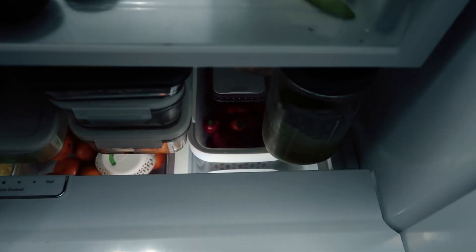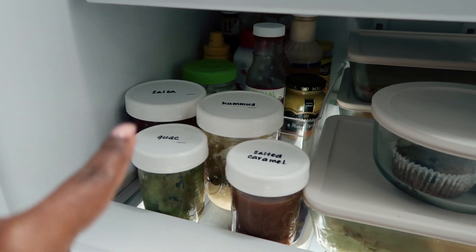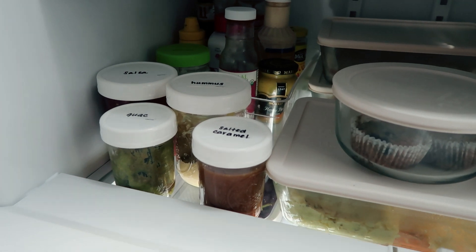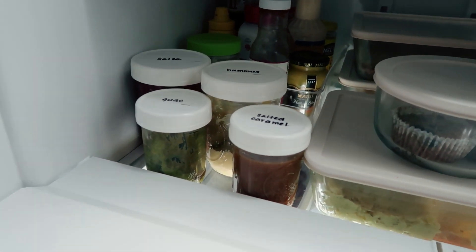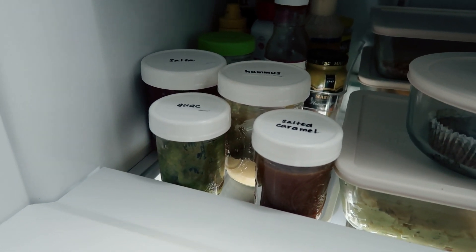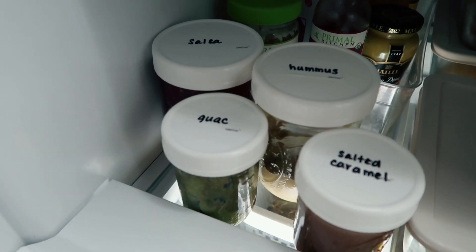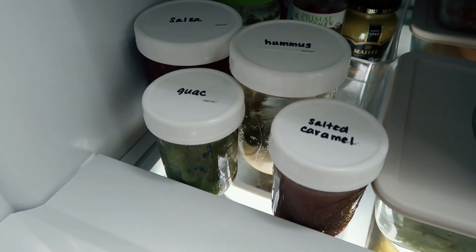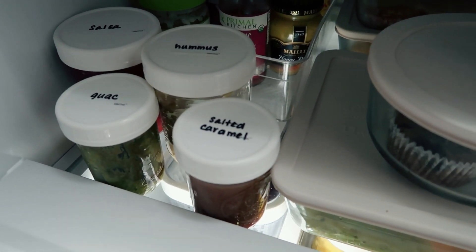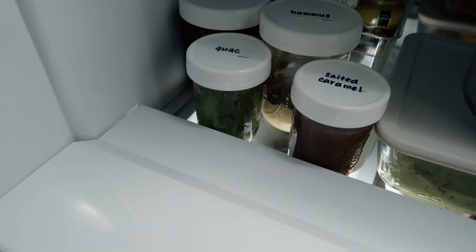I'll be using these peppers in salads and different things this week so they don't go to waste. In the bottom, I have sauces like mustards and mayo and things like that. I try not to grab that stuff often and I don't want my family to either, so it's kind of pushed back there. I buy them small so we don't waste them. I'll either make or purchase hummus, salsa, and guac and have that ready to go here, because they come in such awkward-sized containers. I made the guac and salsa, but not the hummus or caramel — I decant those into mason jars so they'll last longer.